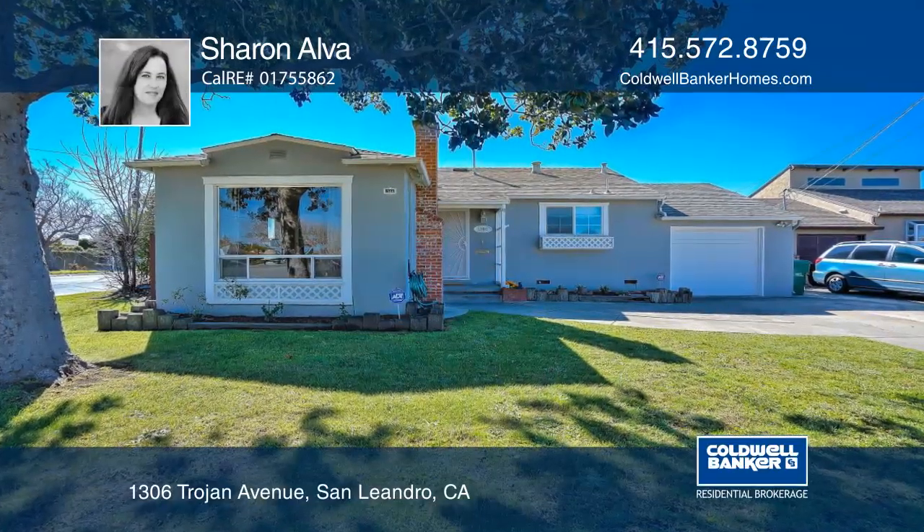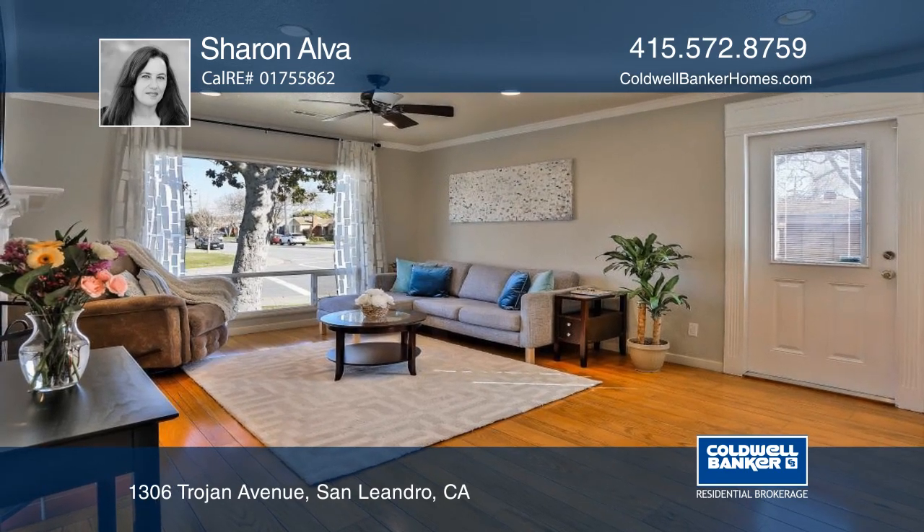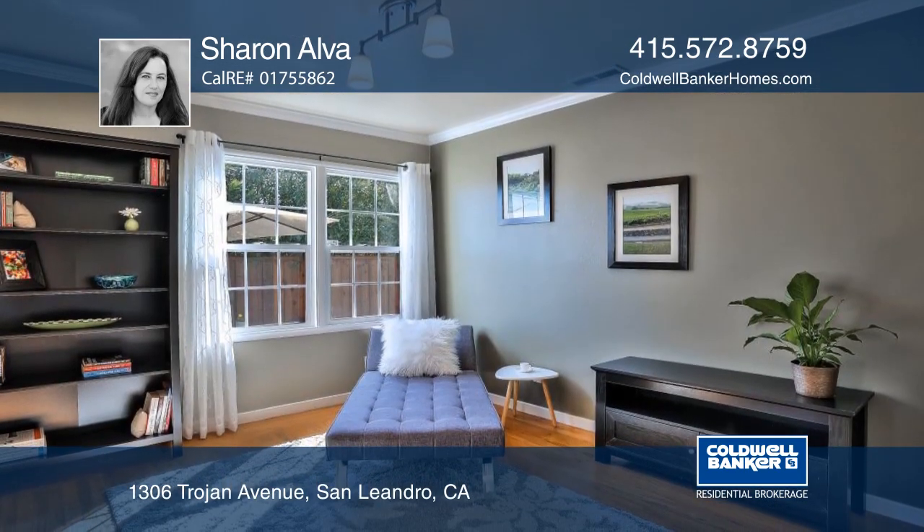This updated three-bedroom classic has hardwood floors and crown molding throughout, comfortable interiors with air conditioning and a wood-burning fireplace.